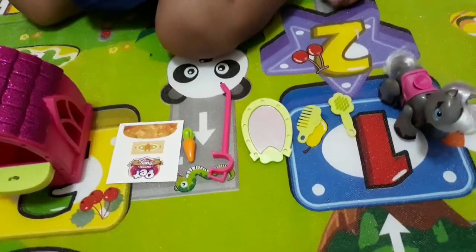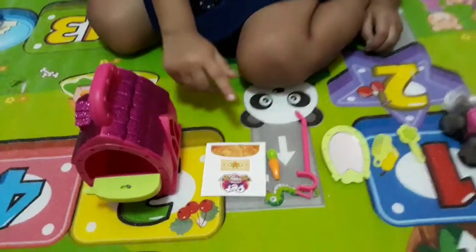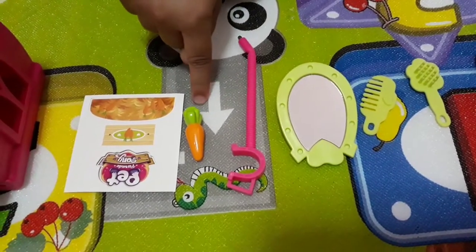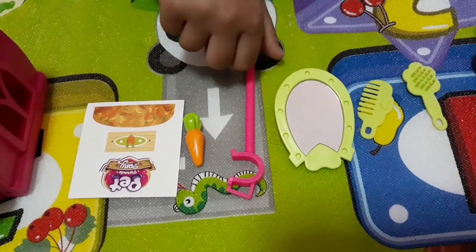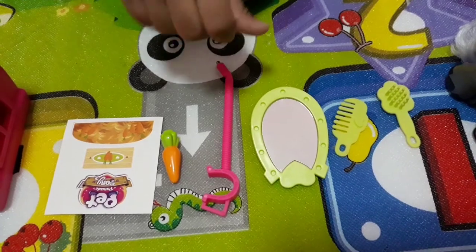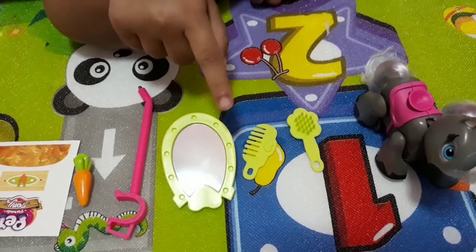I'm in the pony set. There's a sparkly house, a sticker to put on the house, a carrot to feed the horsey, this one to make the horsey walk, and this one so the horsey can look pretty.